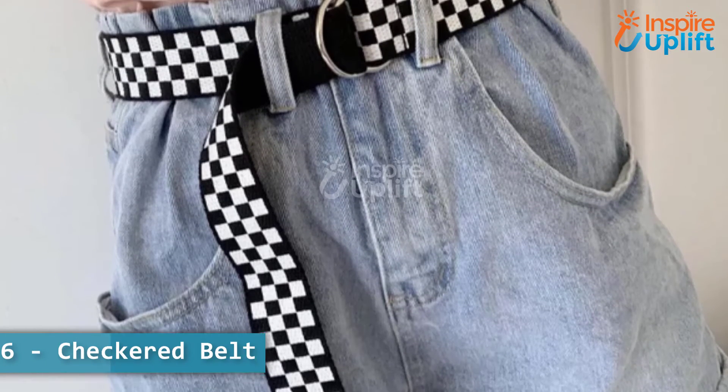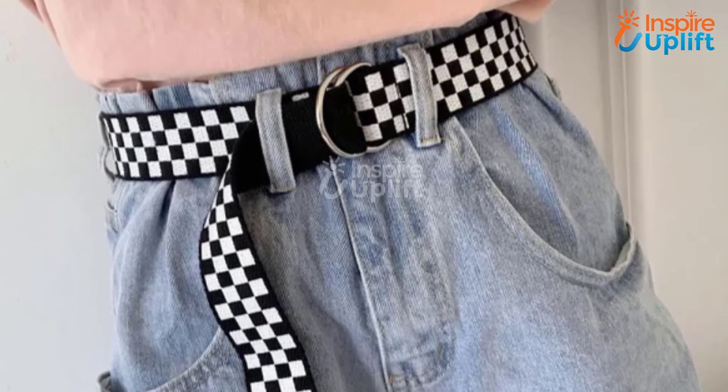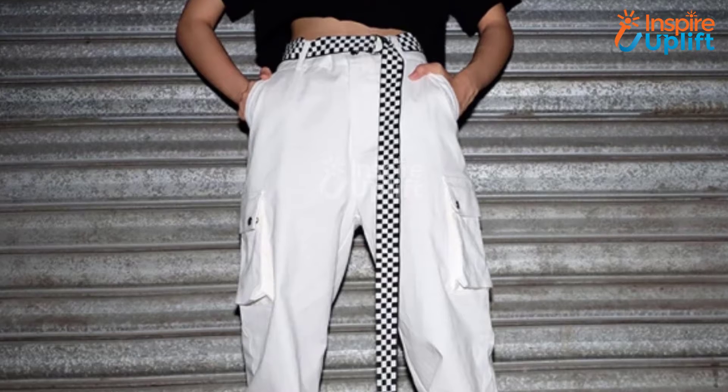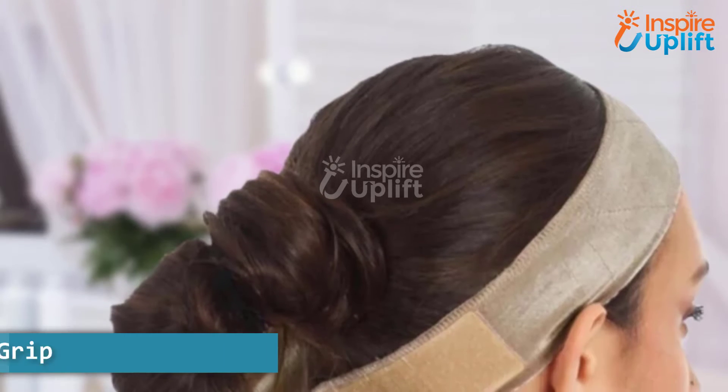At number 6 we have checkered belt. Checkered belts are the ideal accessory for women who like aesthetic pictures. Your wife can also style it with her office outfits to amp up her look.